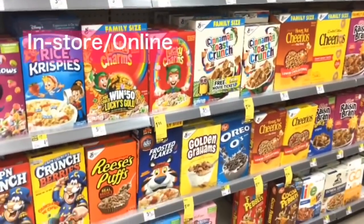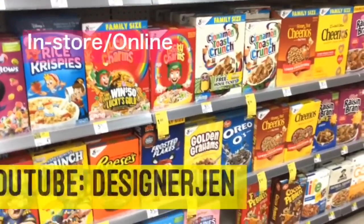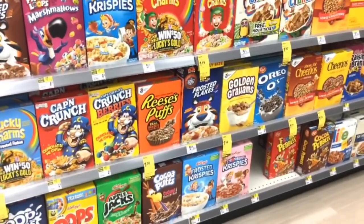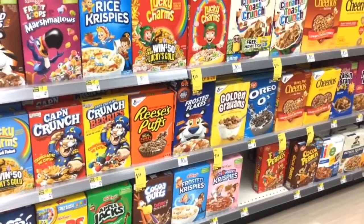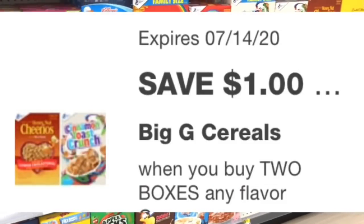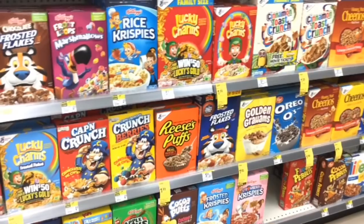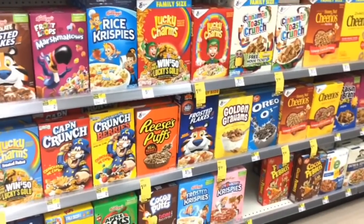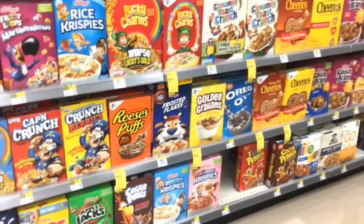General Mills cereal — I got this deal from Designer Jen here on YouTube — is $1.99 each, so buy two for $3.98. Use the $1 off two digital coupon and you'll pay $2.98. Then submit to Saving Star, which is a rebate app like Ibotta or Checkout 51, and you'll get $1 back for two. Your final cost is $1.98 for two, or just $0.99 each.